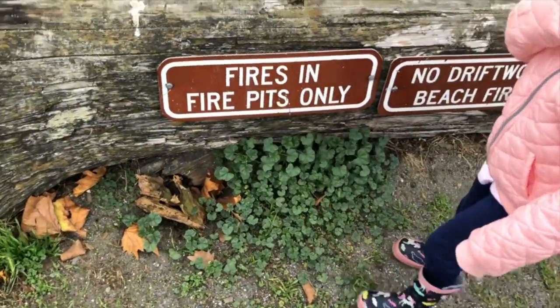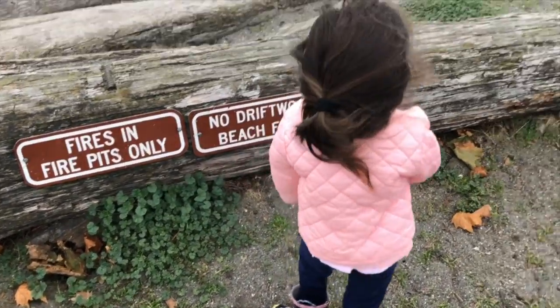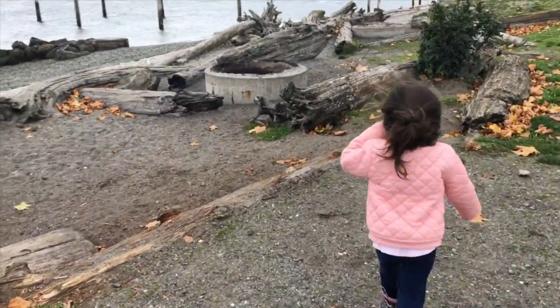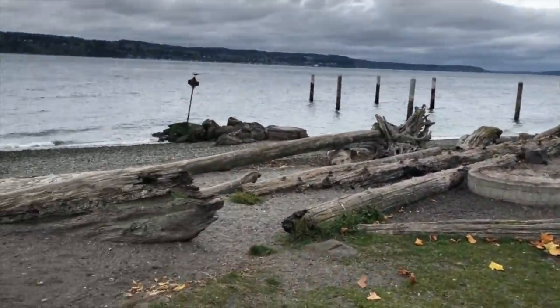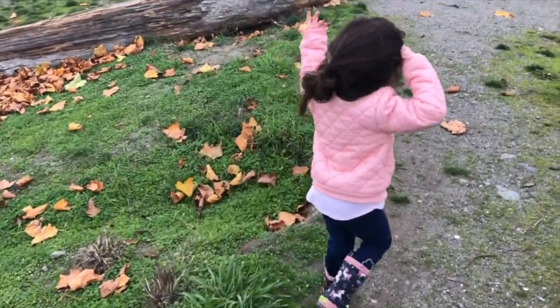It says fires in fire pits only, no driftwood beach fires — that means you can't use this. She's having fun — I love it. Okay, five more minutes then we gotta go. All right friends, we're gonna spend a few more minutes here and then wrap up for the day. I took you guys to Costco, showed you guys the rain. Put away groceries and then we came out here to have some fun.